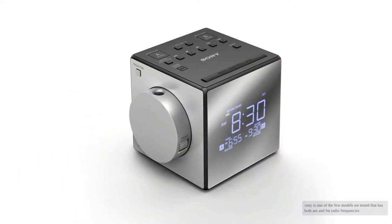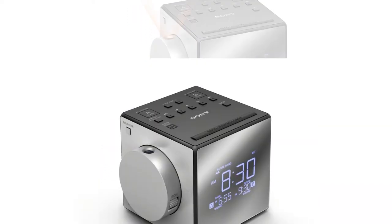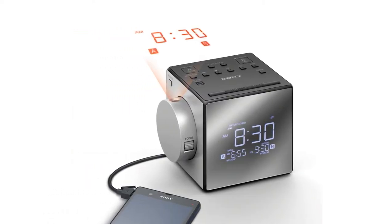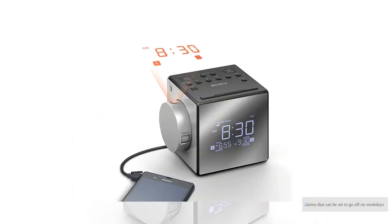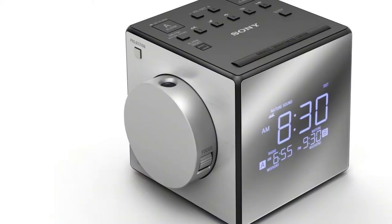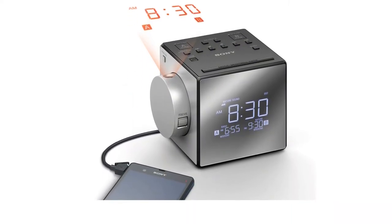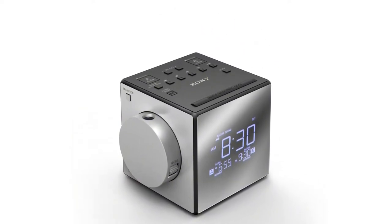The Sony is one of the few models we tested that supports both AM and FM radio frequencies. Additionally, the clock automatically sets the date and time when plugged in — you only have to adjust your time zone to get an accurate time reading, making it the easiest to use model yet. There are two alarms that can be set to go off on weekdays, weekends, or both, and this is clearly designated on the LED screen so you always know you have an alarm ready. Our testers loved the many functions and features of this clock, finding it easy to use while looking sleek and modern.